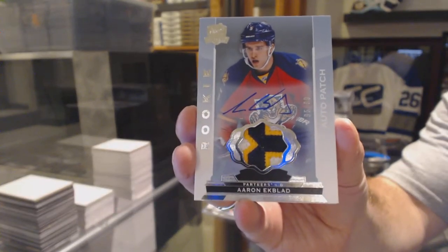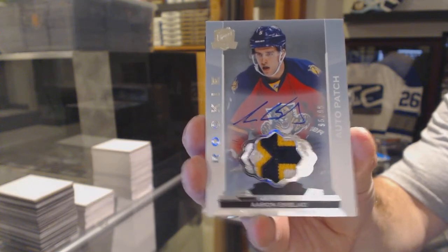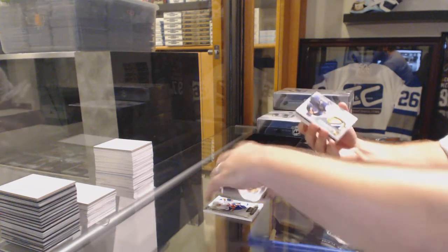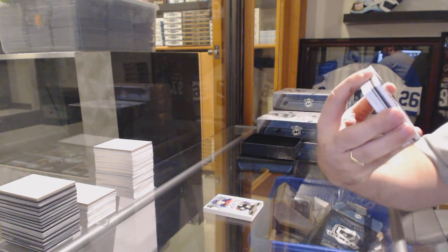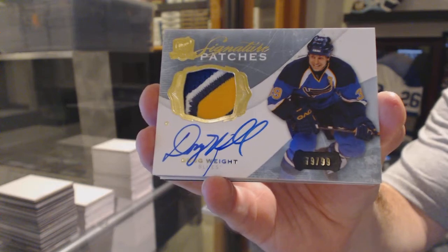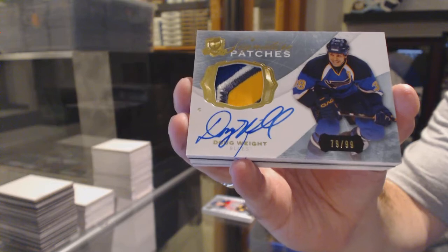I saw the patch and I was like, is that a Reinhardt patch by accident? But that's sexy. We've got for the St. Louis Blues, number 99, a four-color signature patch — Doug Waite. I'm just happy that a guy who took a couple of the biggest teams got a big card. That is always important.